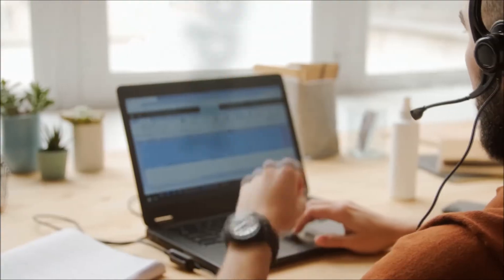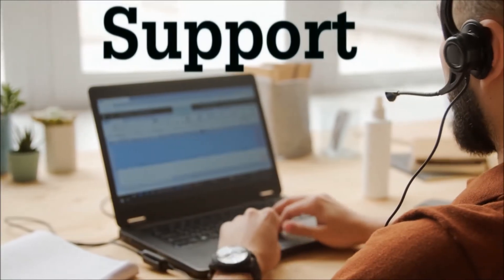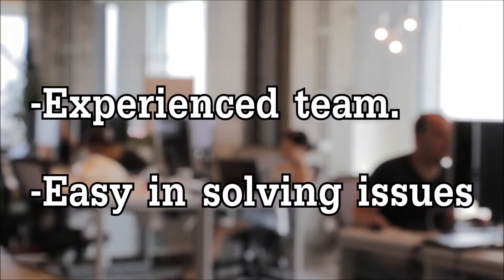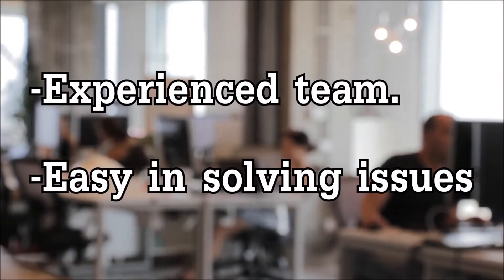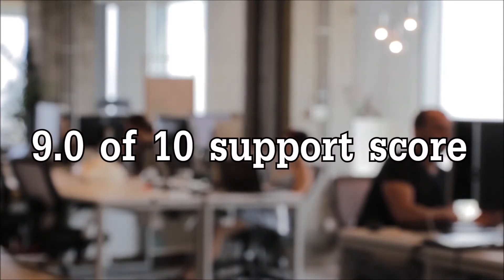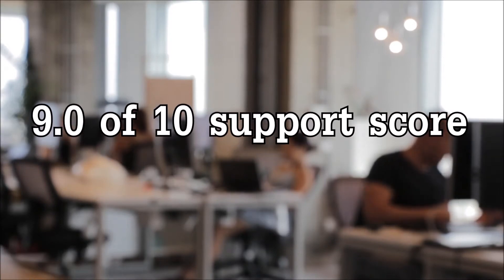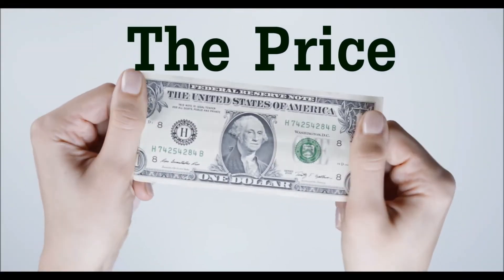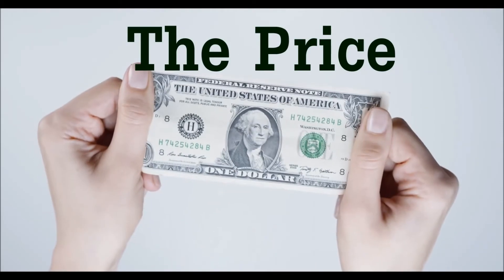Tech Support: The tech support of OVH hosting is a feature we can't complain about. The team is knowledgeable and can solve any issue. We can give OVH support a score of 9 out of 10 for the great work they do.